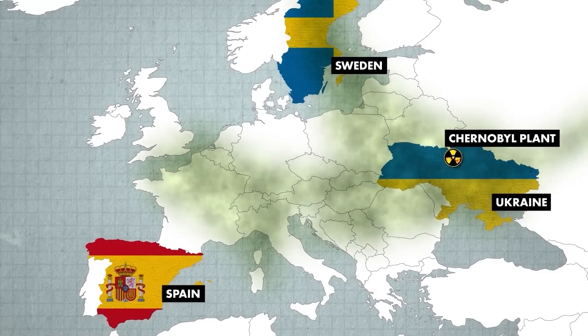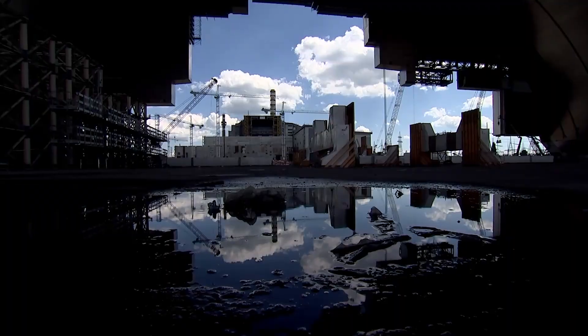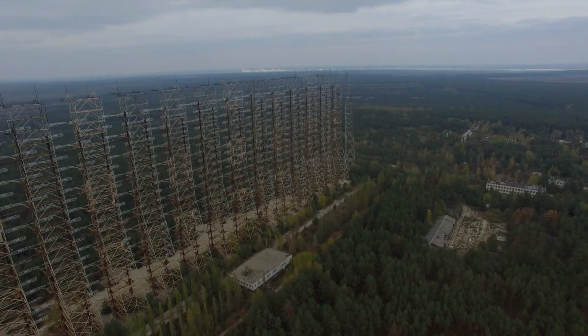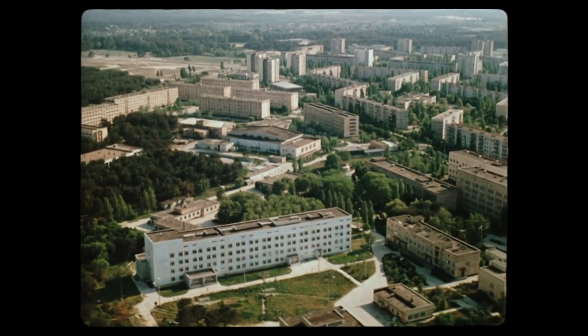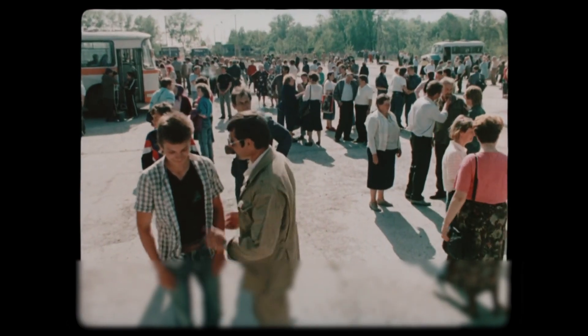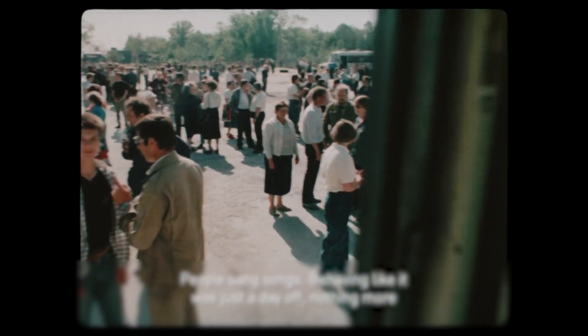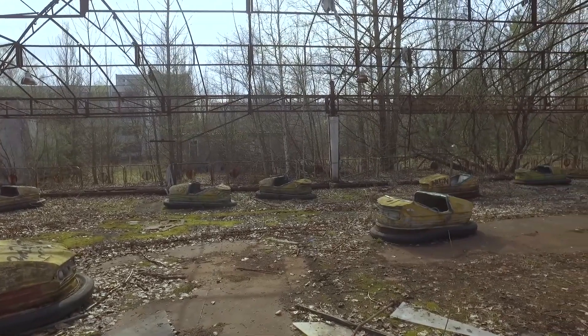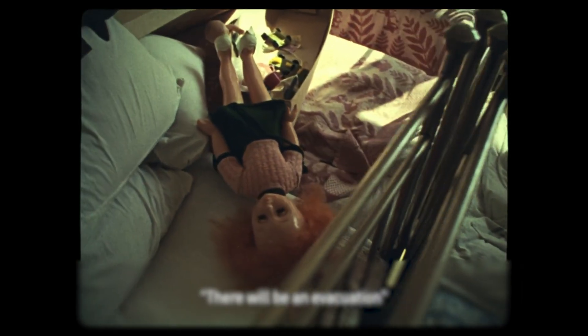Radioactive smoke billowing from the reactor spread across large swathes of Europe, detected as far away as Sweden and the United Kingdom. The radioactive particles contaminated the soil, water, and air, posing severe health risks to people and wildlife. The decision to evacuate Pripyat came too late — residents were told to pack lightly as they would only be away for a few days. In reality, they would never return. The streets of Pripyat became eerily silent, the town left frozen in time with personal belongings, toys, and everyday items scattered around.